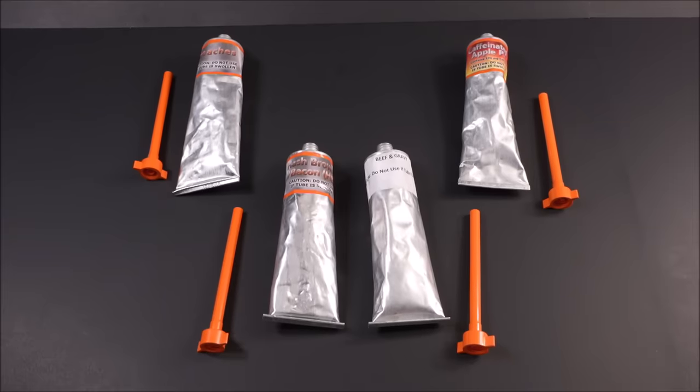This pureed food is not quite as pureed as baby food. It's still relatively coarse. Not bad.